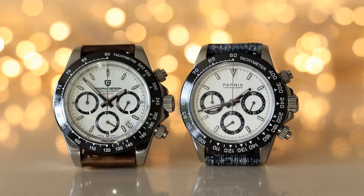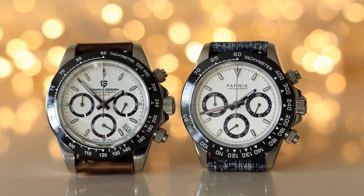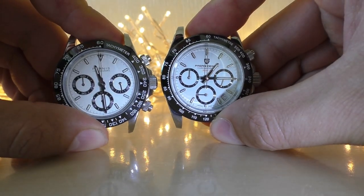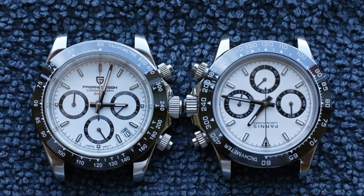Hello YouTube people. Another day I saw a question on Reddit: which cheap Rolex Daytona homage is better — Pagani Design or Parnis? I do have some experience with both of them, so I may help you or may make things even more complicated.